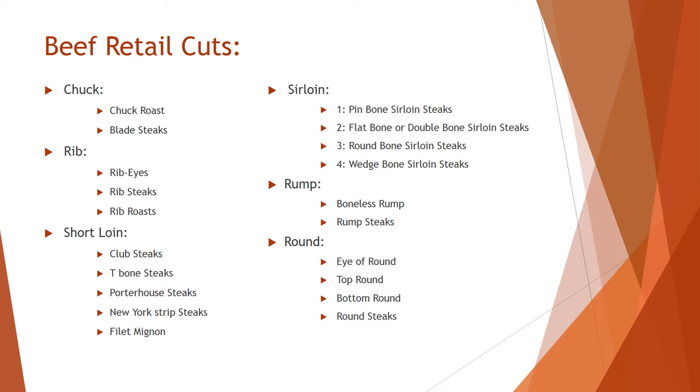Once the animal is cut down into primal cuts, those can be cut down into retail cuts. I've listed only six primal cuts here — the chuck, the rib, the short loin, the sirloin, the rump, and the round — because these are the ones usually cut into retail sections. Some primal cuts like brisket are left whole or cut into smaller chunks for stewed meats. They are tougher cuts and aren't as important in the retail category.